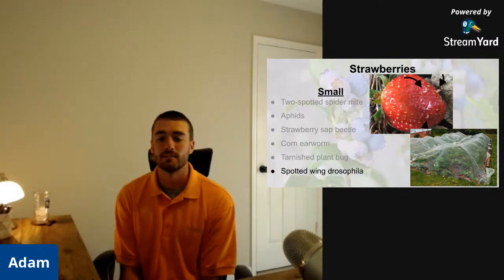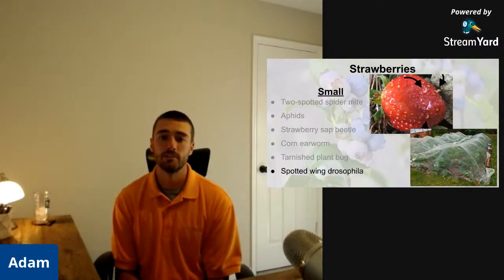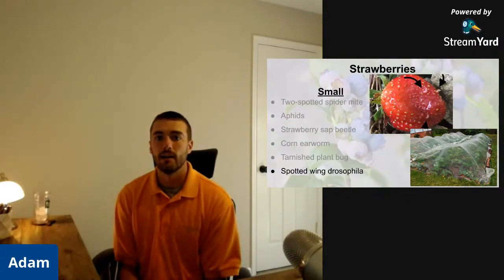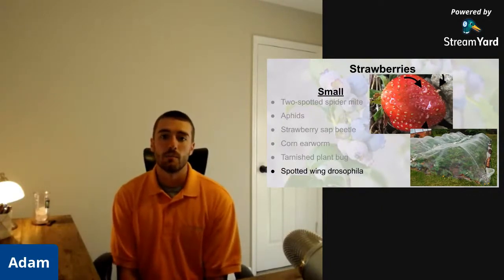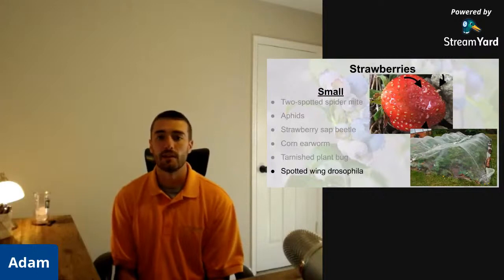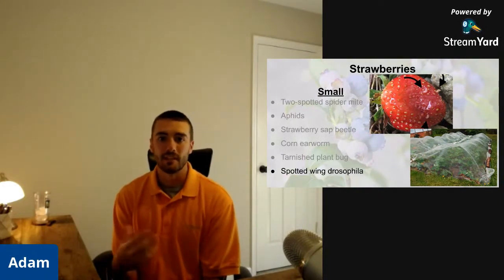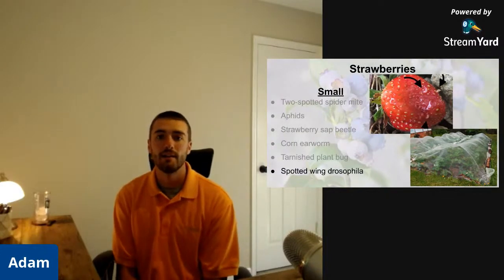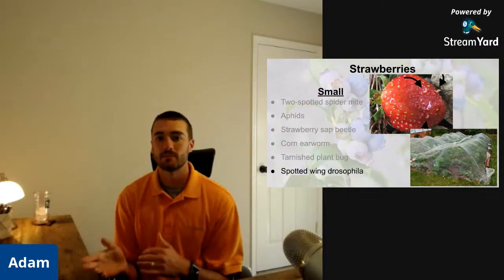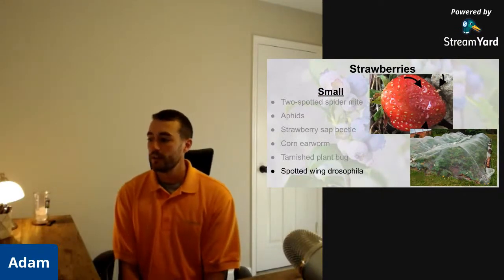Question from the chat: what about slugs? Slugs can be an issue in strawberries — more of an issue when you mulch, especially with heavy wood mulch, though they can be in straw mulches too. Thinning out your strawberries to allow more light down there helps, as slugs don't like that. There are a lot of slug-specific products you can put down in your strawberries that you don't have to worry about affecting bees. You usually don't notice slugs until the berries are out, so keep on top of it. The best way to find them is to go out at night, especially on a cool night.